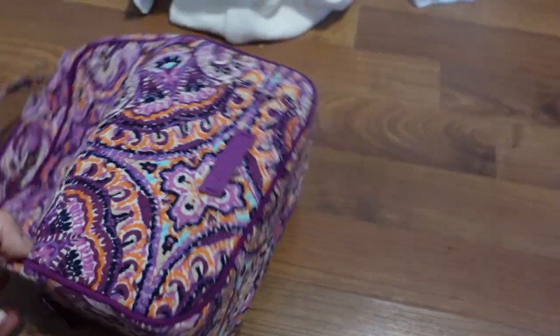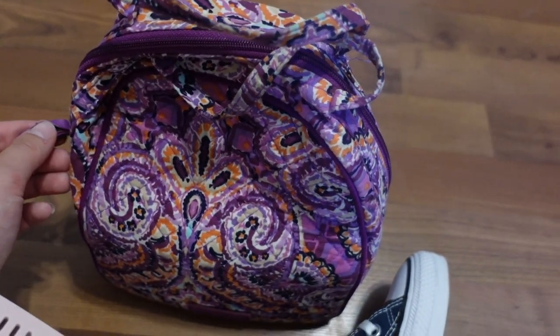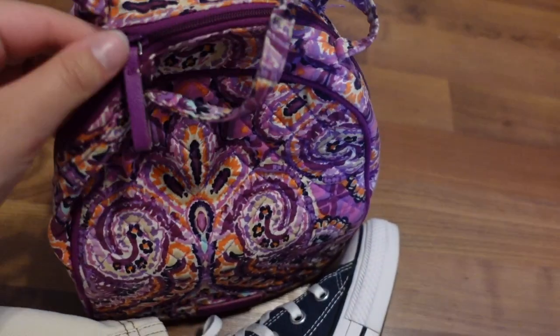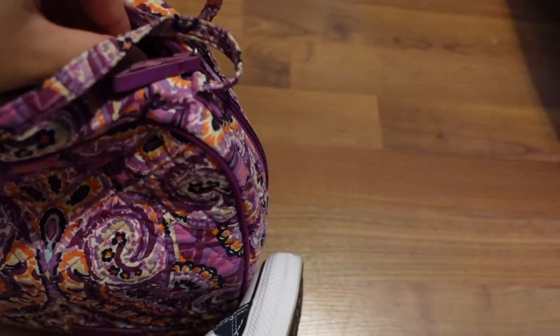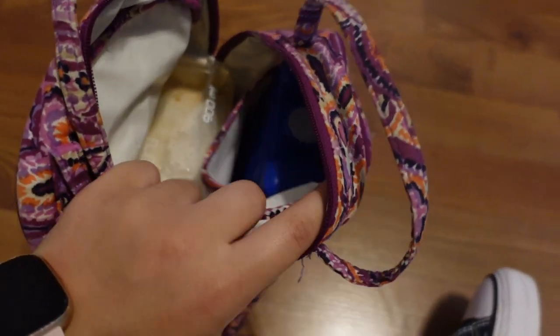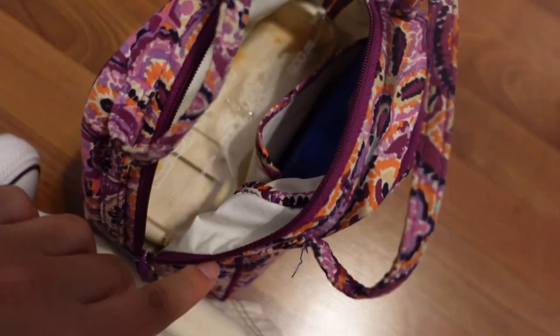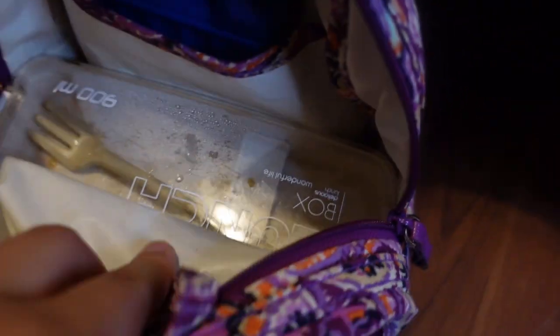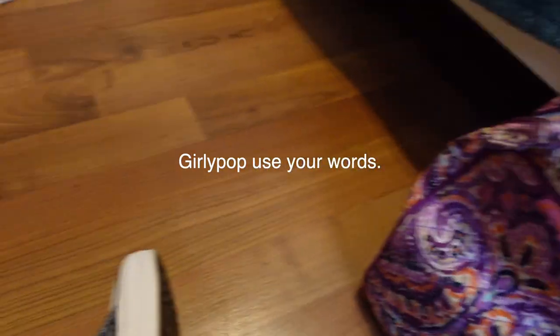Okay guys, this is my lunch pail. Keep in mind that it is dirty because I did go to school today and I did pack my lunch. So inside is my ice pack and then my cute little bento box. I'm not going to get that out yet because it's actually really gross, but it's really cute and I got it from Amazon. Let me know if you guys want to know what it was called or something.